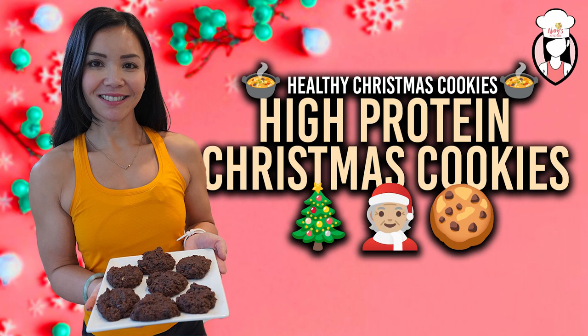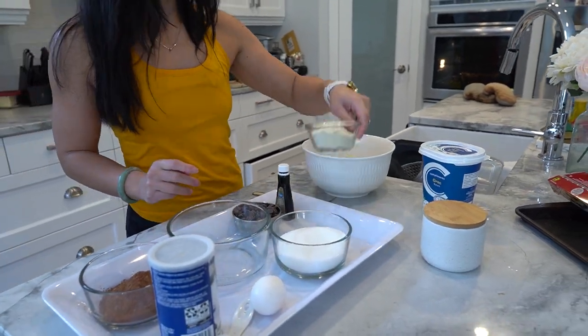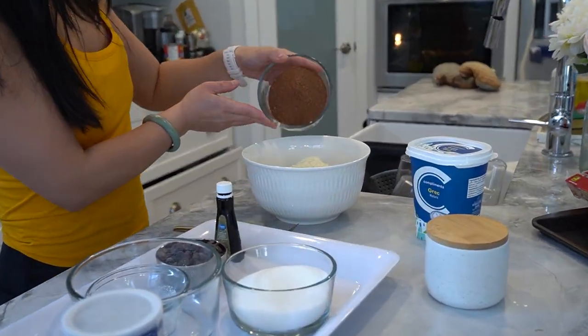Let's get baking. In a large mixing bowl, combine almond flour, protein powder, cocoa powder, baking powder, and salt. Mix well.